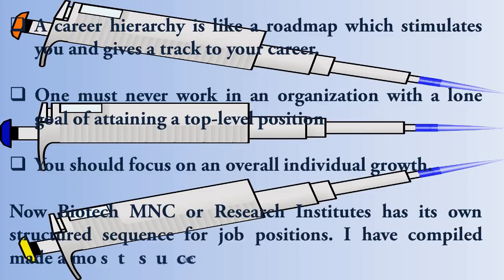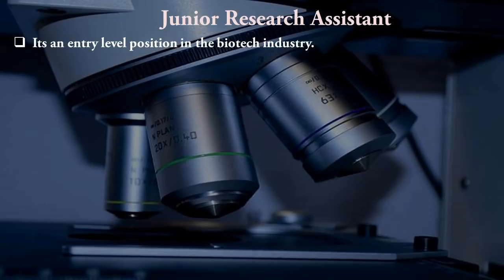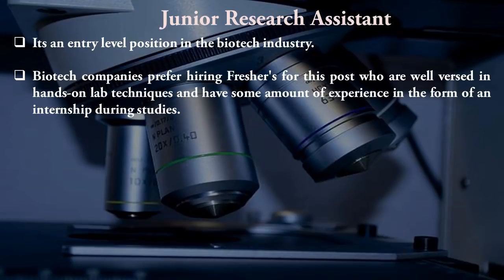Biotech MNCs and research institutes have their own structured sequence for job positions. The first position is Junior Research Assistant — it is the entry-level position in a biotech industry. Biotech companies prefer hiring freshers for this post who are well-versed in hands-on lab techniques and have some internship experience during their studies.